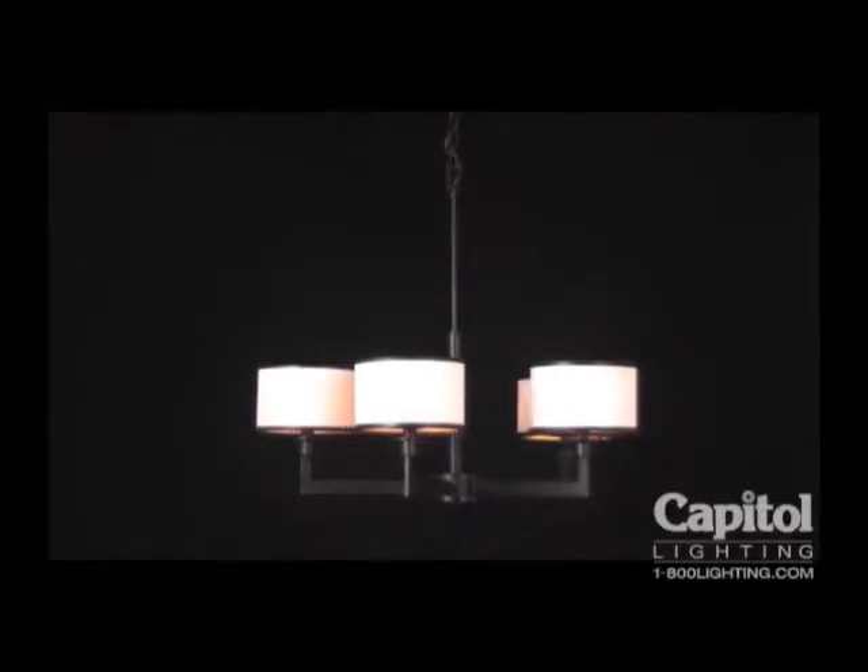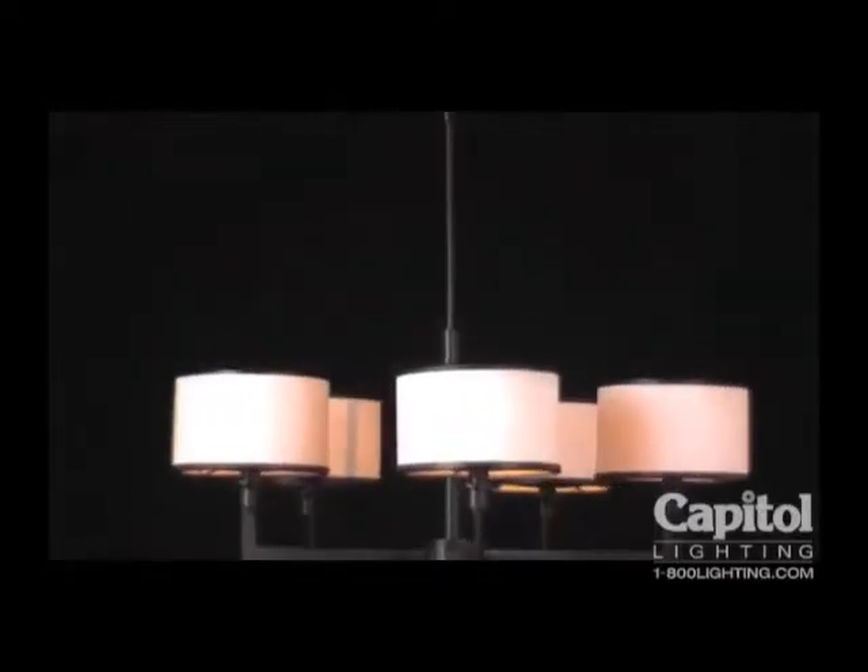A far cry from dangling crystals and gilded scroll work, the Nexus chandelier defines contemporary lighting. Smooth tubes and broad rectangular arms form sharp right angles to uphold five individual lamps.